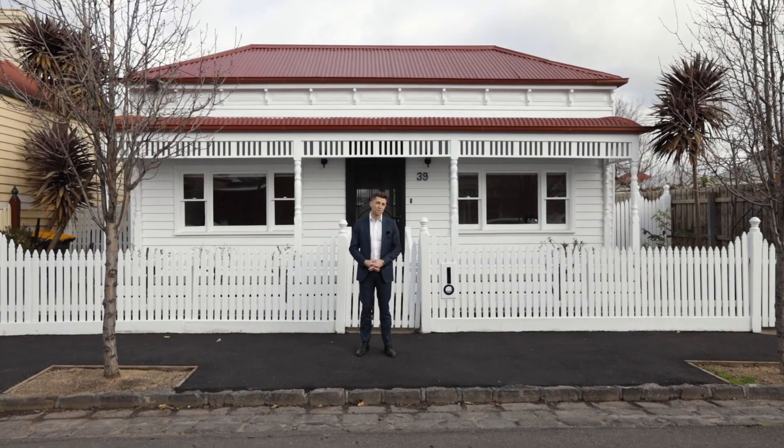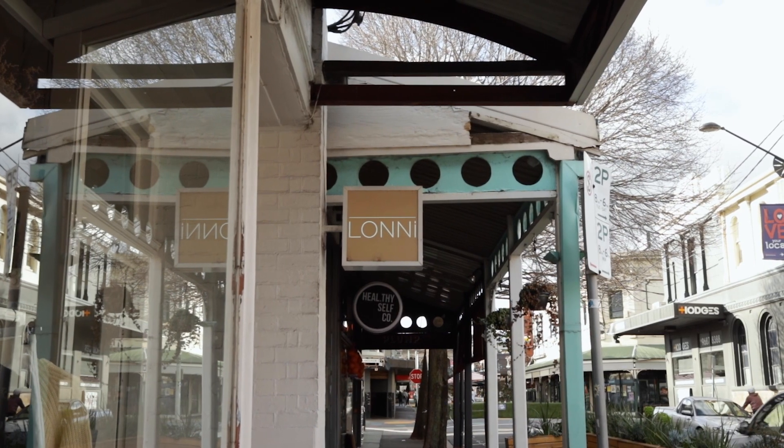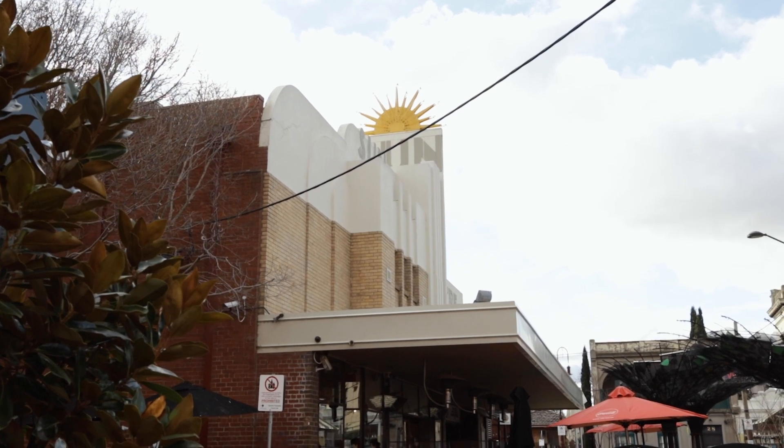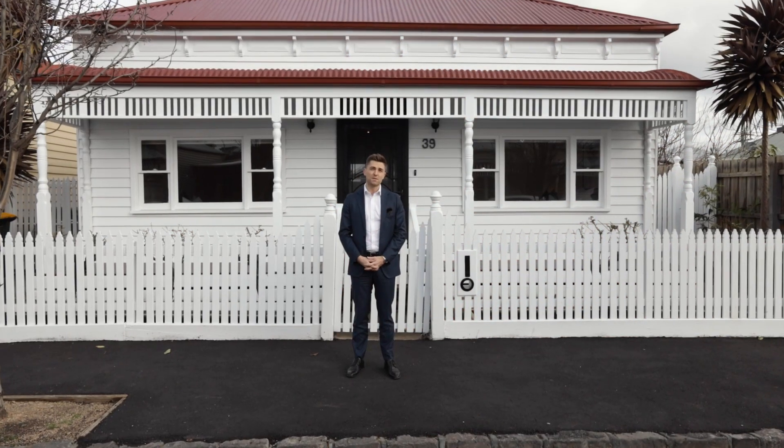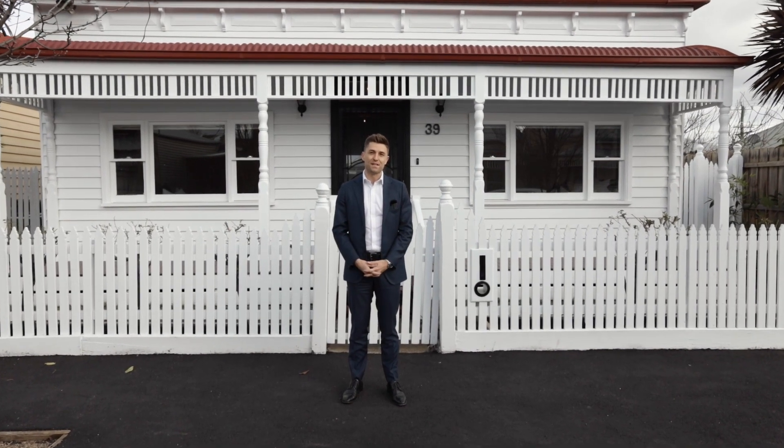Right now I'm less than 250 metres from the heart of the Yarraville village with its abundance of shops, cafes and the famous Sun Theatre. It's here you'll find this gorgeous double-fronted period home on a spacious block that represents the absolute best of inner-city living.